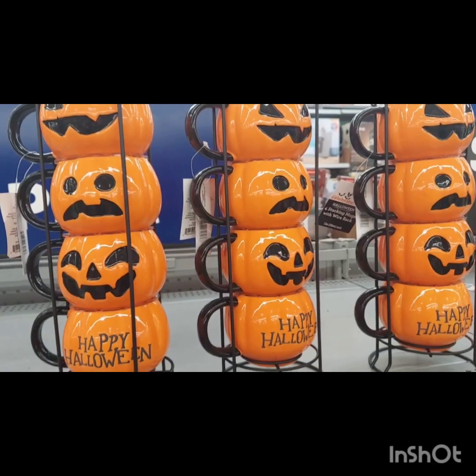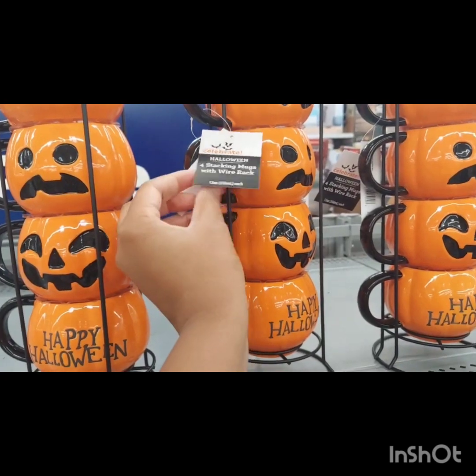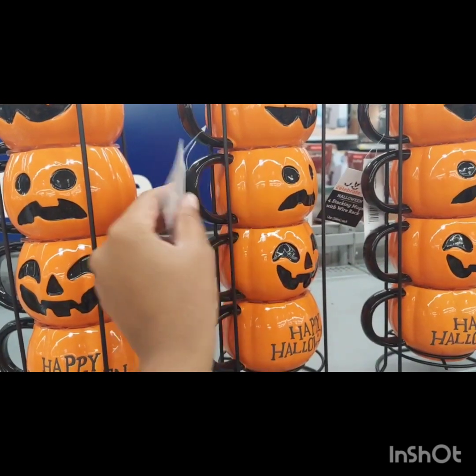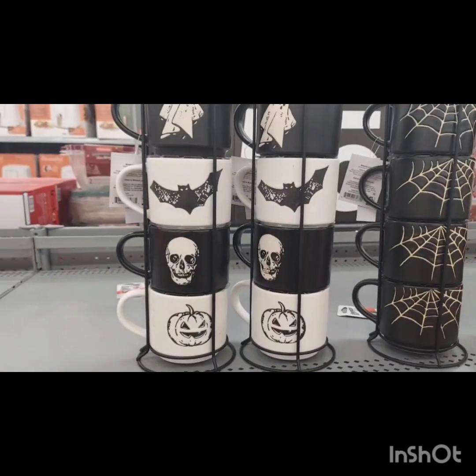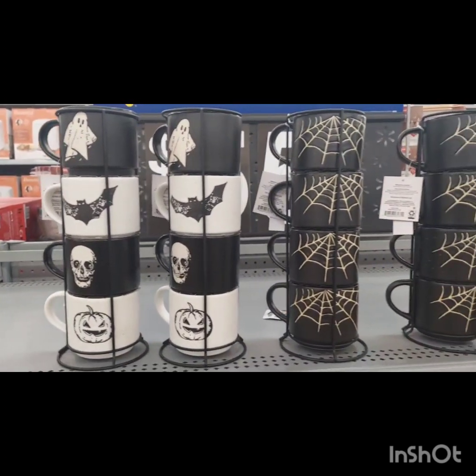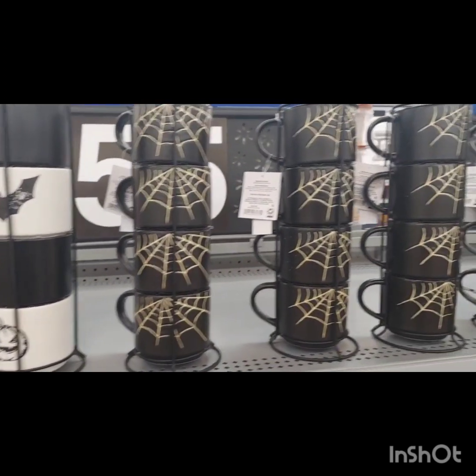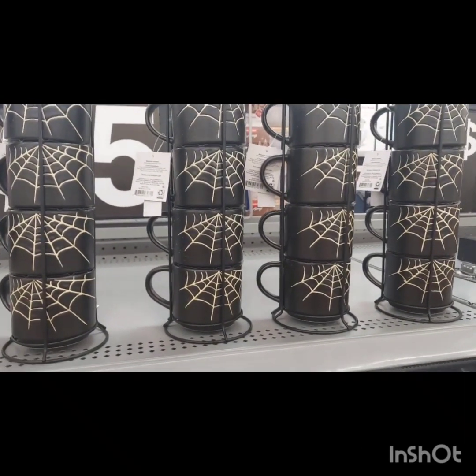I want to mention these stacking mugs — a four-piece set. They have pumpkins, which I thought were really nice, and then a black one with spider webs on it. You can get these at Walmart, of course, but you can also find them at places like TJ Maxx, Marshalls, or Ross. I just want to mention it in case you're at Walmart and looking for something like that.